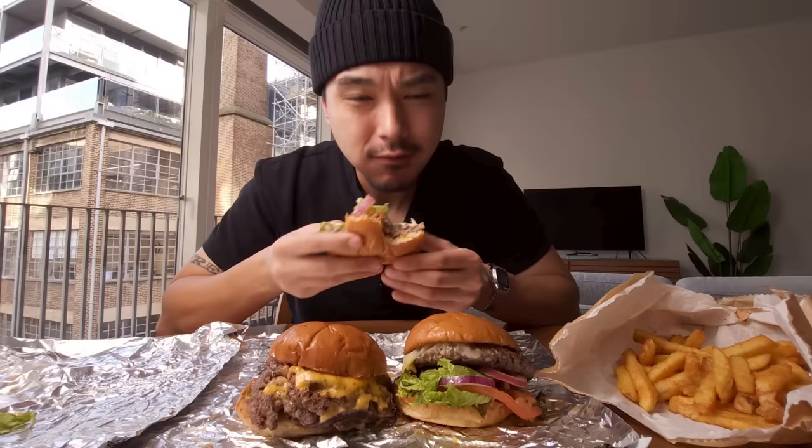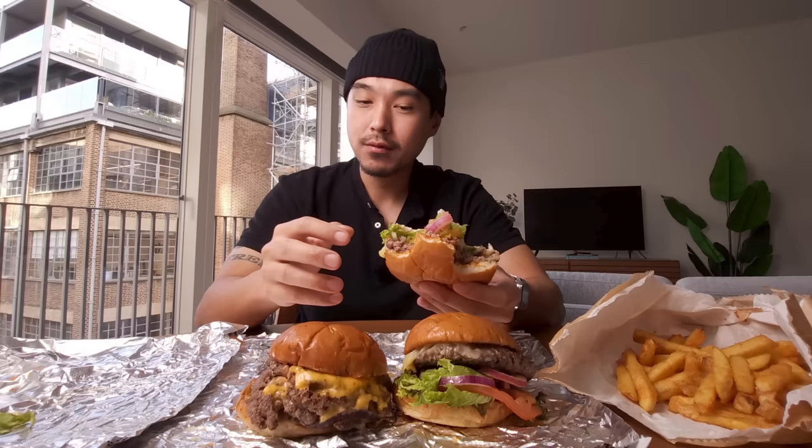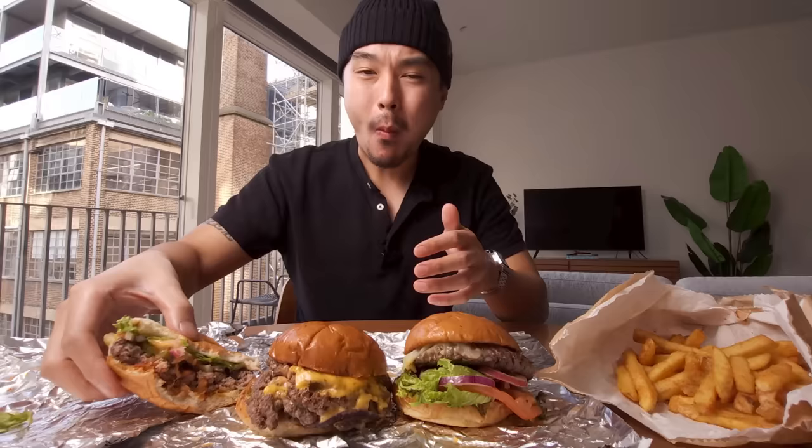Specifically the patty — everything else is good. But obviously when you're eating a burger, you want the burger patty to be good. If I was eating this on my own time and not for a video, I would definitely be enraged, especially for the price.